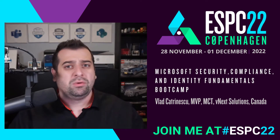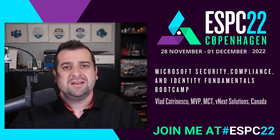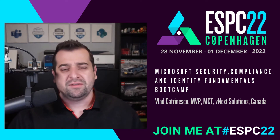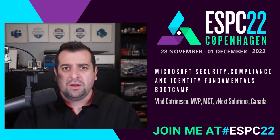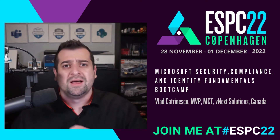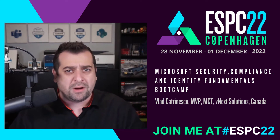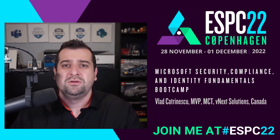Furthermore, it will cover all of the different objectives of the SC900 Microsoft certification exam. So if you want to get certified and really show your boss, potential clients, or the world that you are serious about security in the Microsoft ecosystem, you can do that as well.